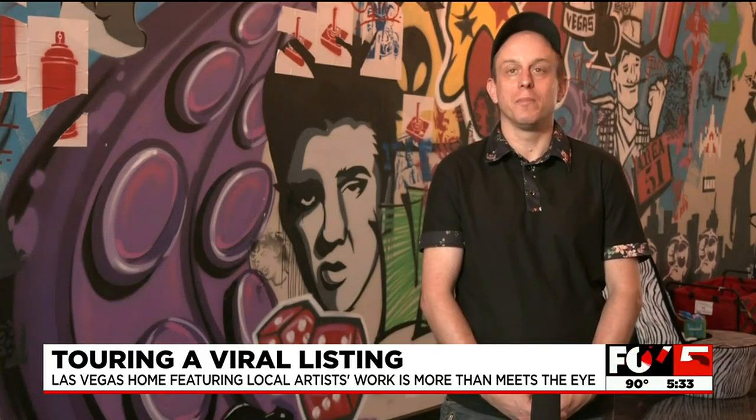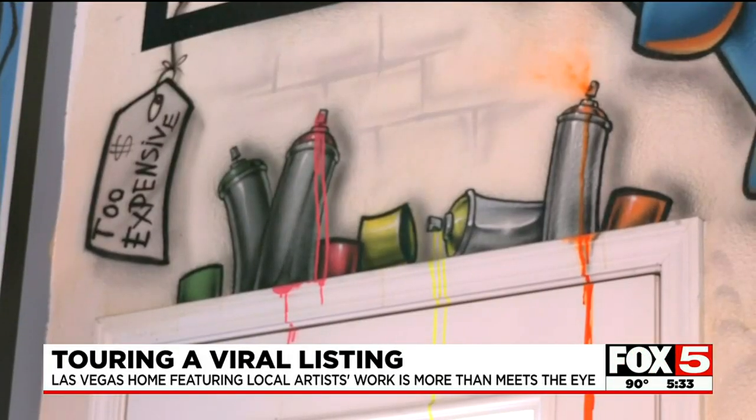When we first bought this house, it was gray walls, gray ceilings, gray floors — very much like a warehouse. And we wanted some color. And color is exactly what he did.